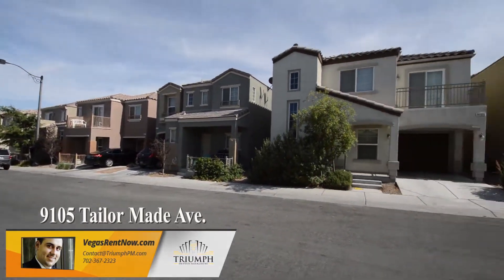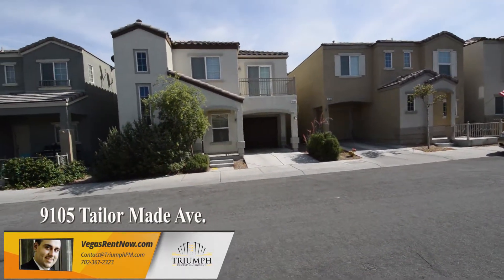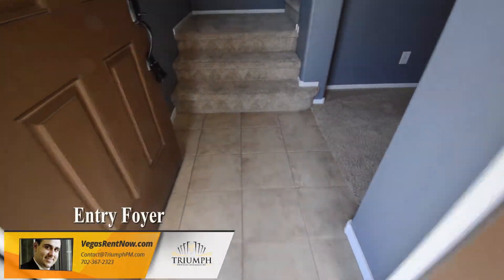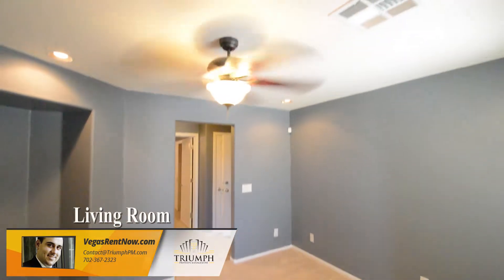The home features a split floor plan with a bedroom, bathroom, and living room on the first floor, and a family room, kitchen, dining area, and master suite on the second floor. The entry foyer has a tile floor.